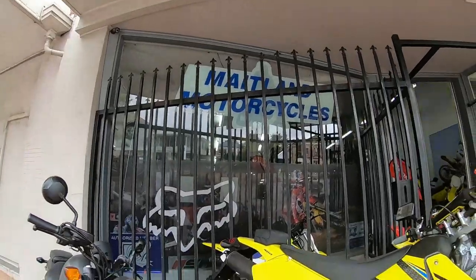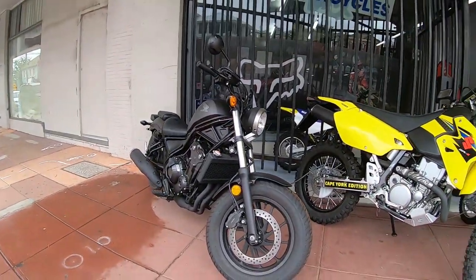So what I'll do is adjust my camera angle and give you guys a quick tour of the Maitland Motorcycles shop.